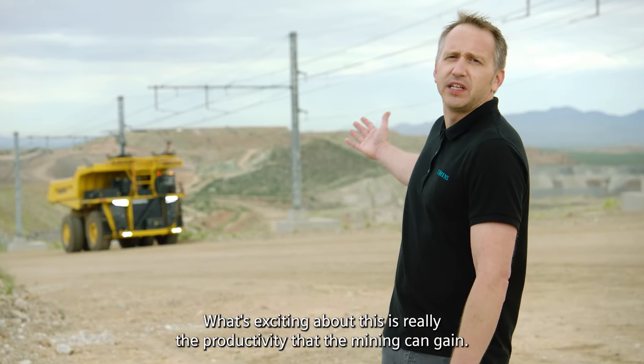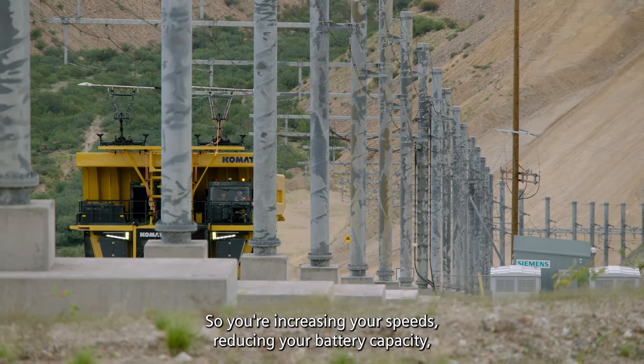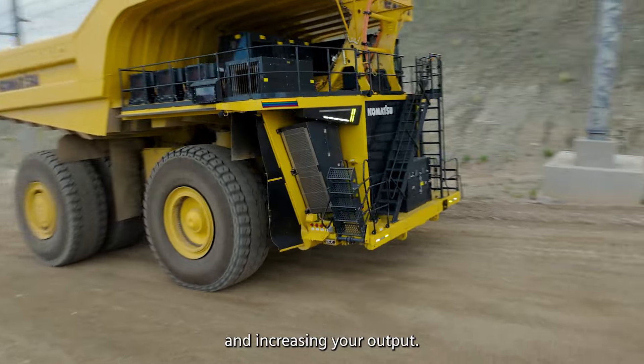What's exciting about this is really the productivity that the mining can gain. It's a win-win scenario — you're increasing your speeds, reducing your battery capacity, and increasing your output.